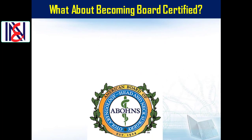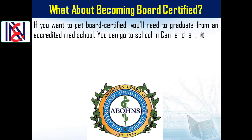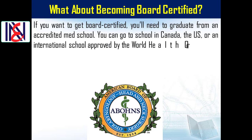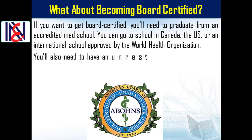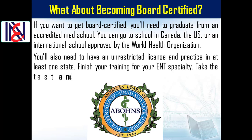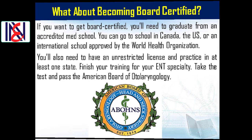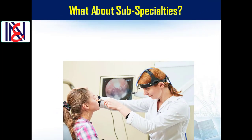What about becoming board certified? If you want to get board certified, you'll need to graduate from an accredited med school. You can go to school in Canada, the US, or an international school approved by the World Health Organization. You'll also need an unrestricted license, practice in at least one state, finish your ENT specialty training, and pass the American Board of Otolaryngology exam.